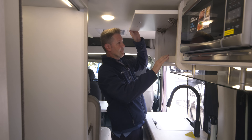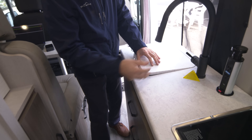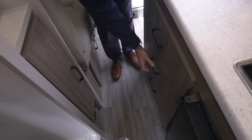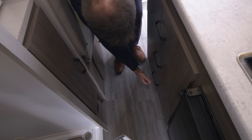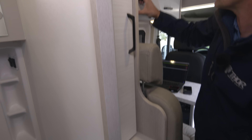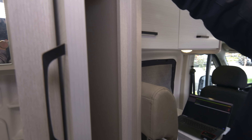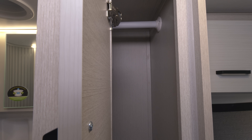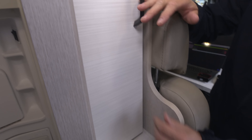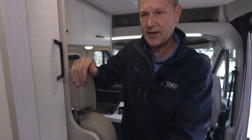USB-A and USB-C ports are down below. There's a pull-down sprayer, more storage up above, a sink, and large drawers. I like the two-tone design — the designers did a fantastic job, it looks sharp. There's closet space to hang your outdoor adventure clothes. Down below is your pantry — stock it full of all your favorites.